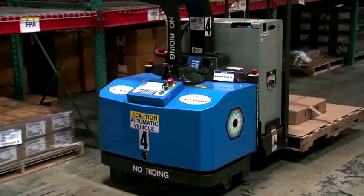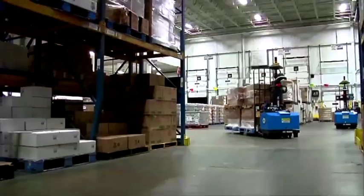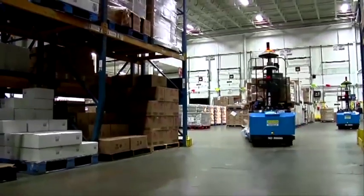Seagrid's vision-guided robots reduce labor costs, improve safety, and increase efficiency, all while delivering a less than one-year return on investment.